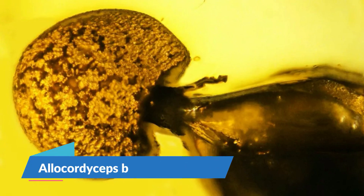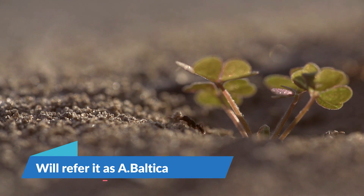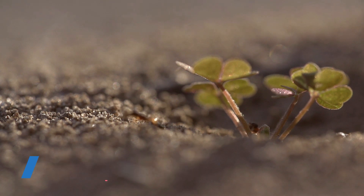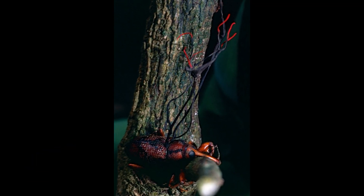The researchers named the new species of fungi Allocordyceps Baltica. Carpenter ants of the genus Camponotus, like the one trapped in the amber, are common hosts of modern parasitic fungi of the genus Ophiocordyceps, which belongs to the same order as Allocordyceps Baltica. The main difference between these 50 million year old fungi and Allocordyceps is where their mushroom emerges from an ant.